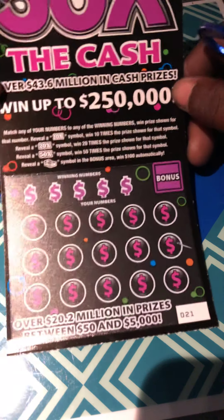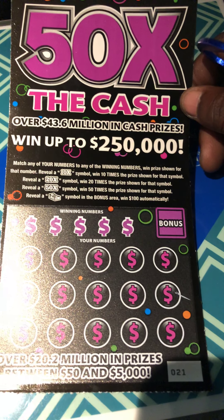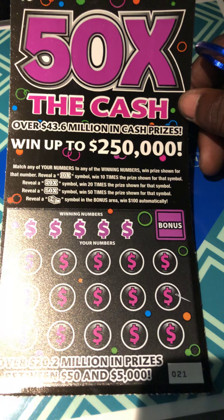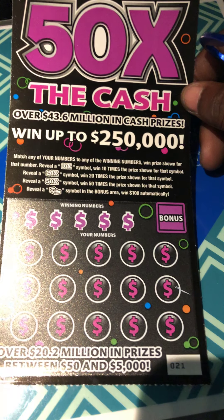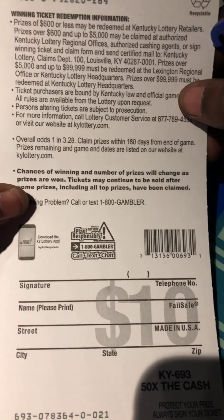On to the 50X. Match your numbers to the winning numbers, win the prize. 10X, 20X, and 50X multipliers. A stack of cash in the bonus area is an instant 500. The odds are 1 in 3.28.